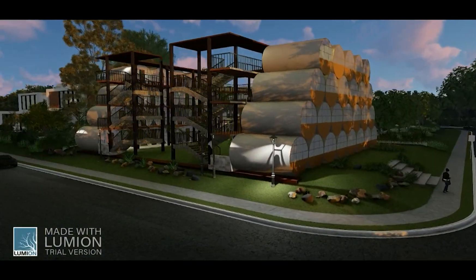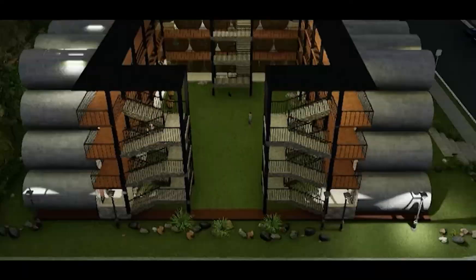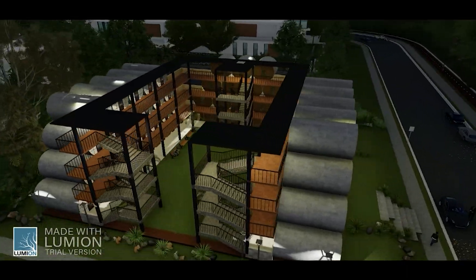These singular units can be stacked to become a low-rise building and a modular community in a short time, and can also be located or relocated to different sites in the city.